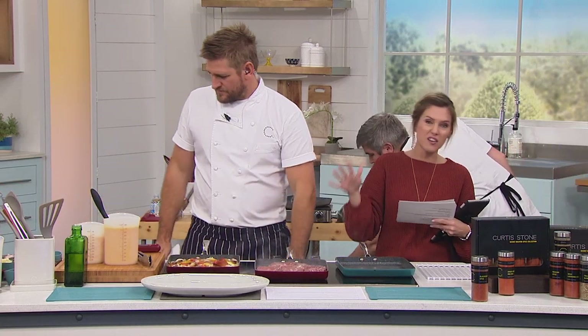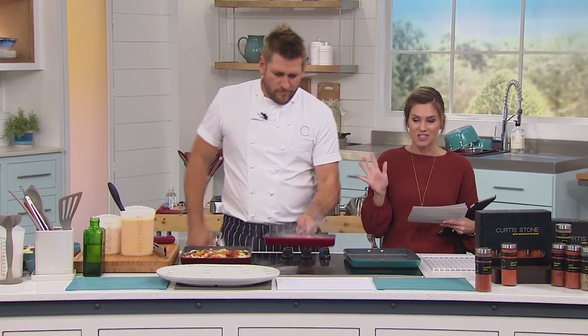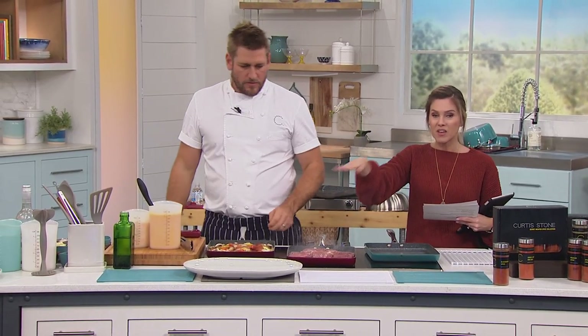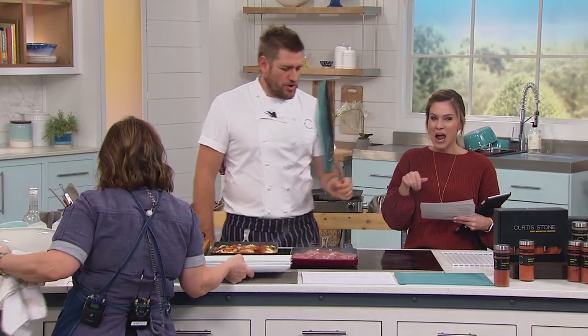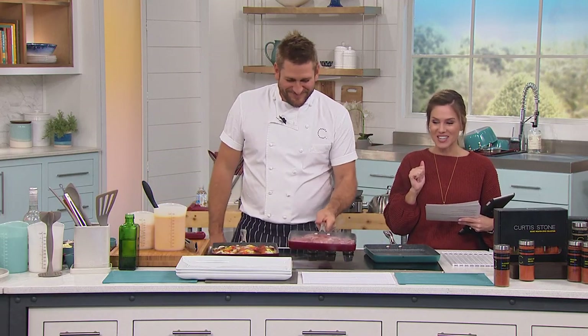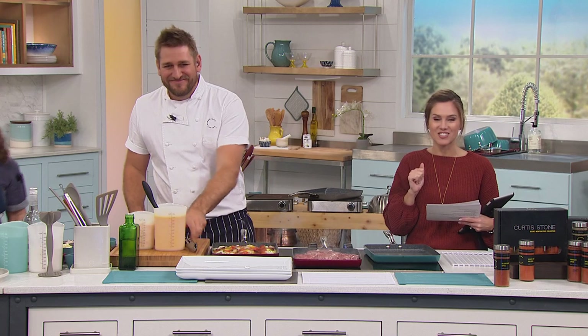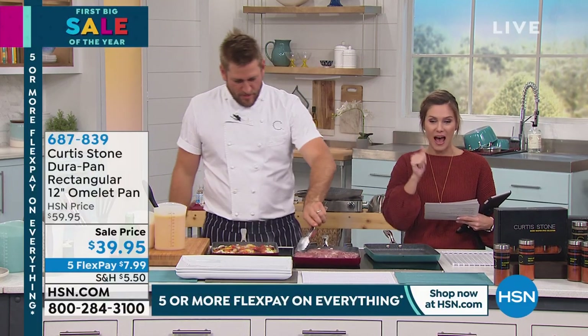Today's the last day of Chef Curtis Stone's visit — he's our number one most highly rated brand across the whole network. So if you've been on the fence, today's the day to place your orders, including the omelet pan we're going to talk about in just a minute. Chef's eight-year-old son designed a pan and we launched it yesterday — huge hit. Going to sell out today. Very excited to have it for you at a sale price. We're going out with a bang.